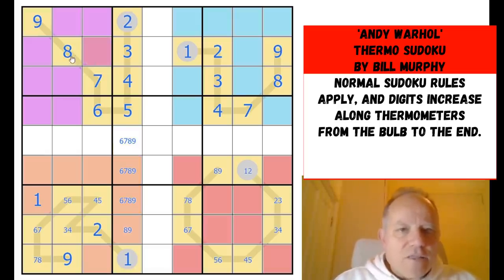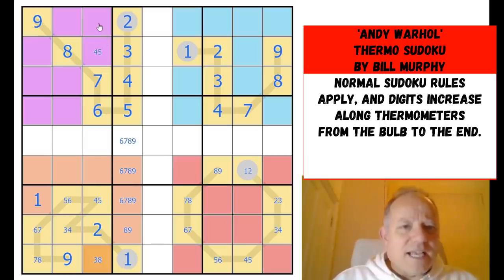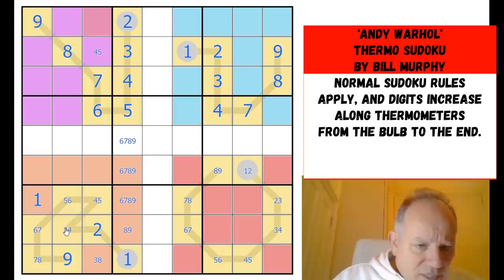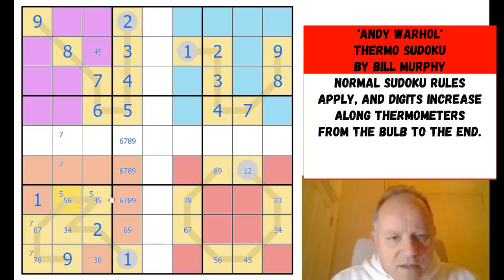Looking at this cell: eight, three, one, two, nine going across, seven, six going down — so that's a four-five pair, which makes this a pair with this one, and makes that cell either three or eight, which isn't all that helpful. On this thermo though: five must now be in one of those cells, and seven must be in one of those — so there'll be a seven there.